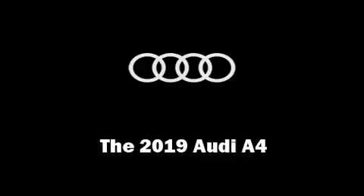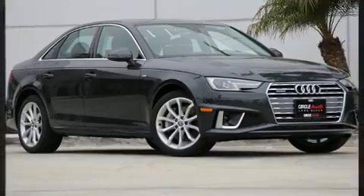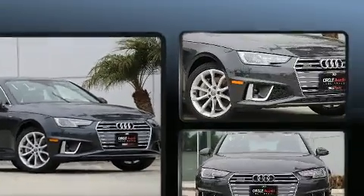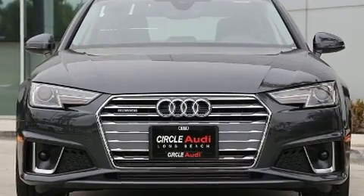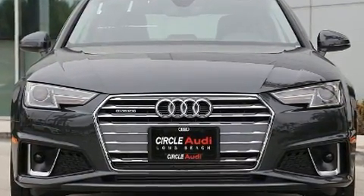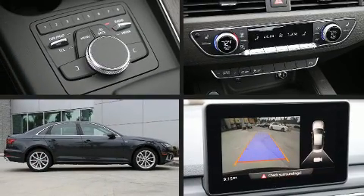Get excited about the 2019 Audi A4. This four-door, five-passenger sedan provides a satisfying ride for all passengers. The engine breathes better thanks to a turbocharger, improving both performance and economy. All of the following features are included: leather upholstery,